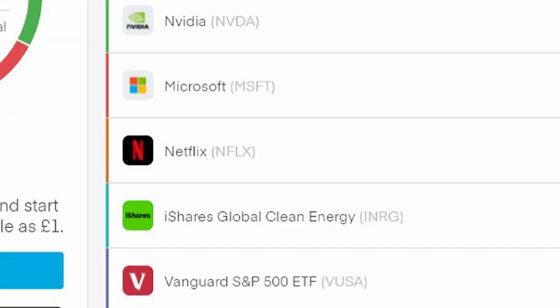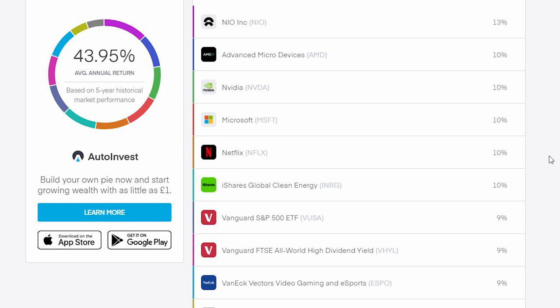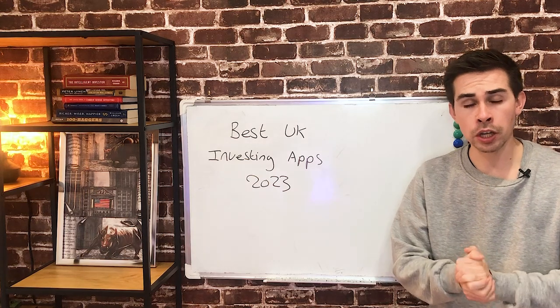Trading 212 is rapidly adding stocks to the platform and does not hide any stocks behind a paywall. There are also new features being added all the time, like Stock Pies. For an investing platform, especially for beginners, it's a very easy platform to get used to for buying and selling stocks. Personally, I think this is the best investing platform going into 2023, and it's the one I'll be using.